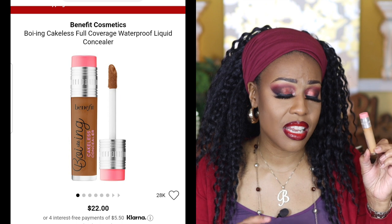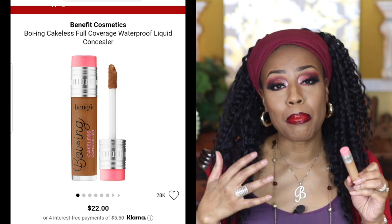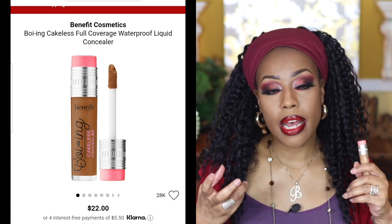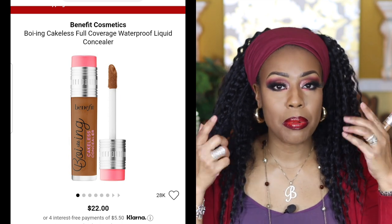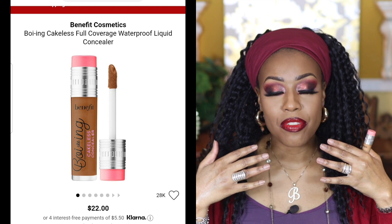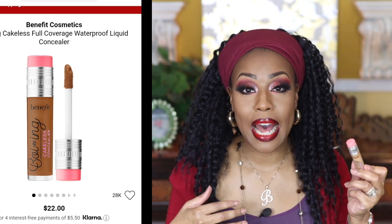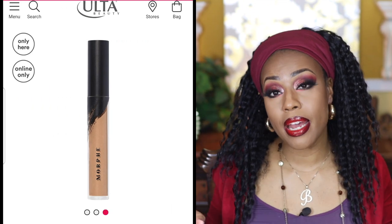Next by Benefit is the Boi-ing Cakeless Concealer. I love, love, love this — it's full coverage and plays very well with other foundations. Something I really appreciate: when you apply your concealer, then apply your foundation and need to go back in to blend, this one will not lift up the foundation already on your face. Some concealers really don't play well with others, but this one does. I'd definitely recommend and repurchase it.